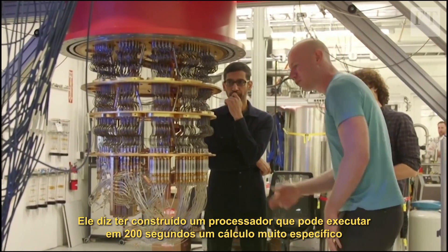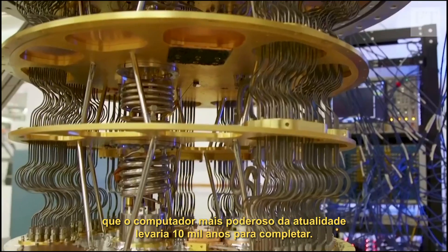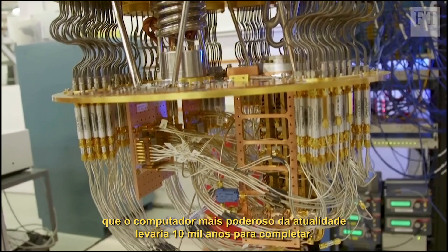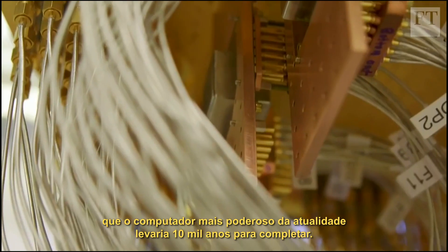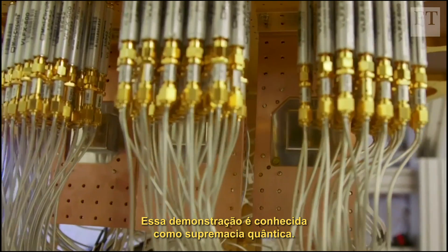It claims to have built a processor that can perform a very specific calculation in 200 seconds that would take today's most powerful computer 10,000 years to complete. This demonstration is known as quantum supremacy.